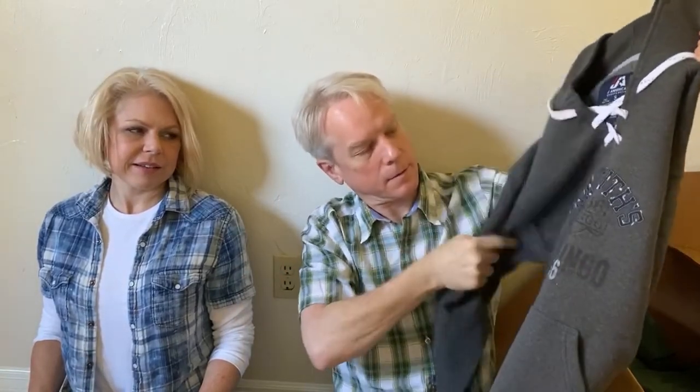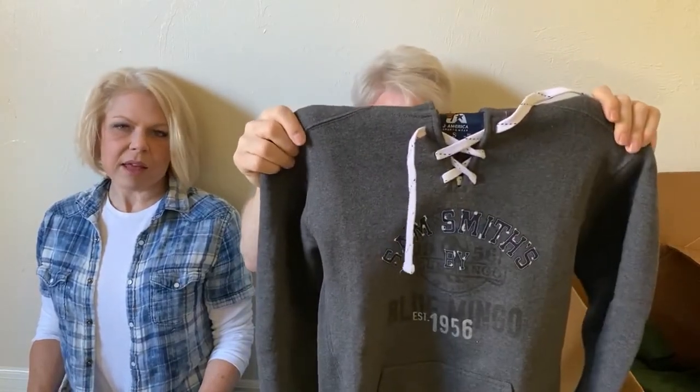This is a hoodie — Sam Smith — Blue Mango, Jay America Sportswear, size small. We did pretty good with hoodies. This one is new with tags. I hadn't really heard of Jay America before; it was made in the USA. They comp kind of all over the place, but the more desirable ones are the ones with the lacing in them. We're thinking maybe about $25 because it's new with tags. We've been doing pretty good with hoodies, sweaters, jackets. We just started July 22nd.